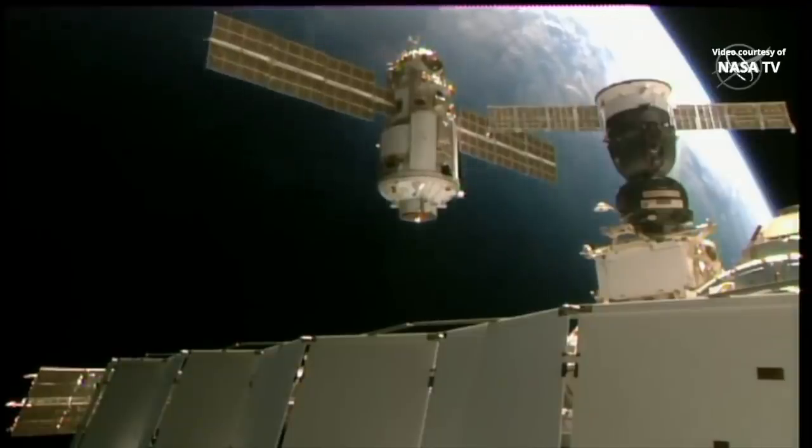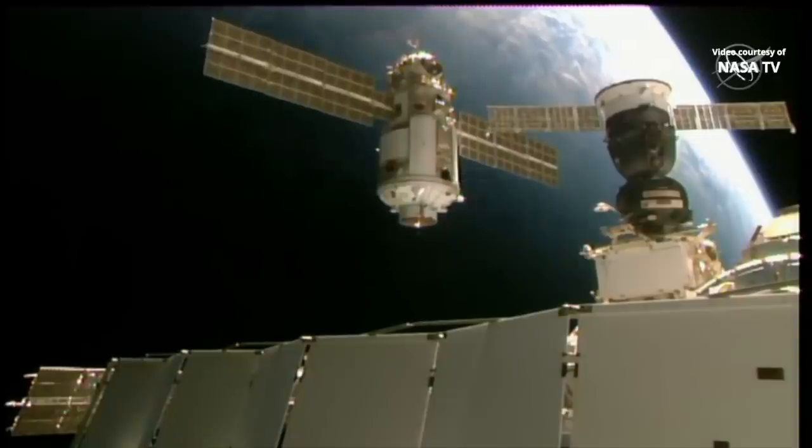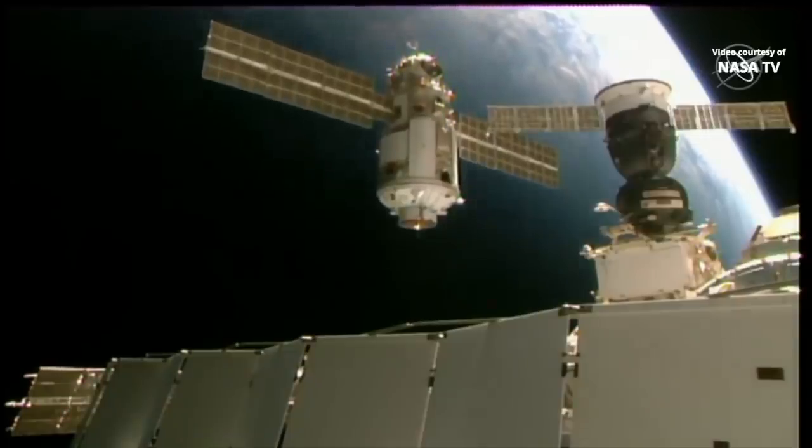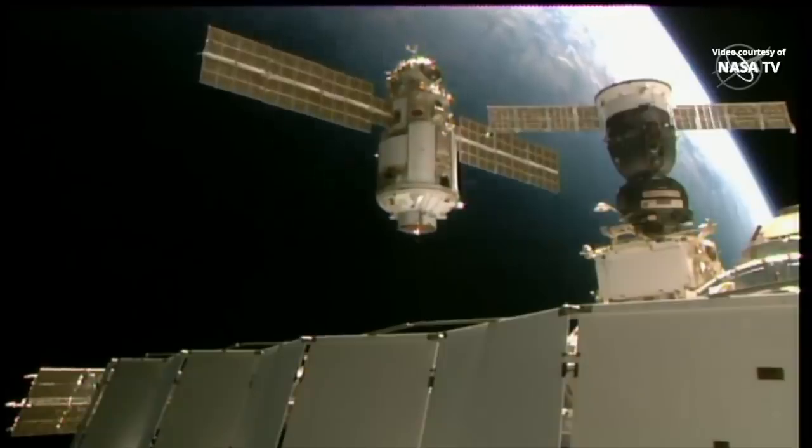Let's switch to the toro mode. Copy. We are sending PUBPS initial. Standby, Oleg. And for the final few meters, Oleg Novitsky taking over manual control of the flying of Nauka.